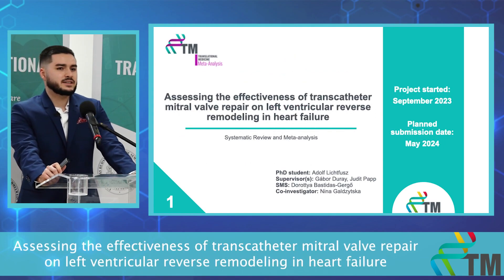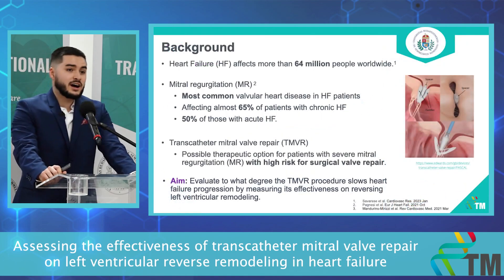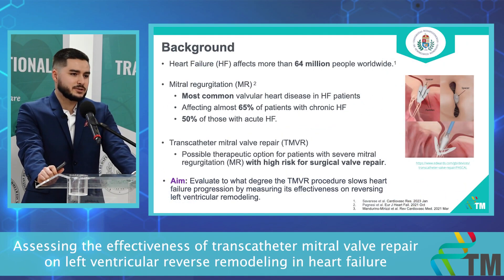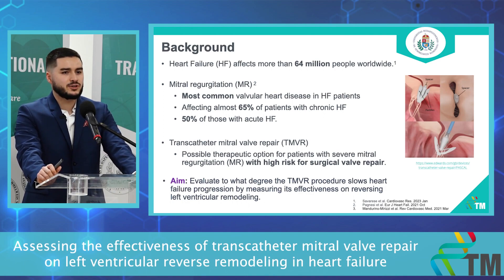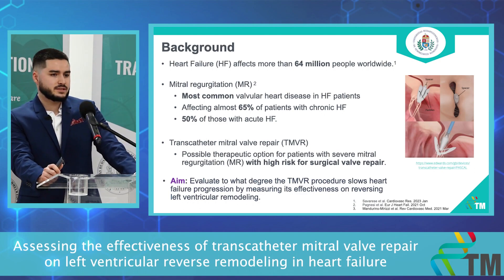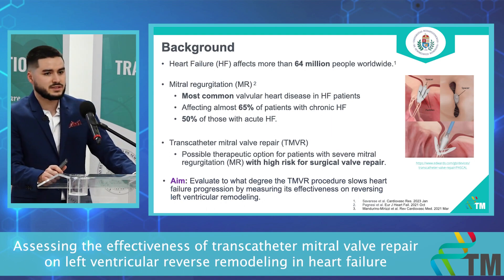I have two ongoing projects. My first project is assessing the effectiveness of transcatheter mitral valve repair on left ventricular reverse remodeling in heart failure — it's a systematic review and meta-analysis. Heart failure affects more than 64 million people worldwide, and mitral regurgitation is the most common valvular heart disease in heart failure patients, affecting almost 65% of patients with chronic heart failure and 50% of those with acute heart failure.